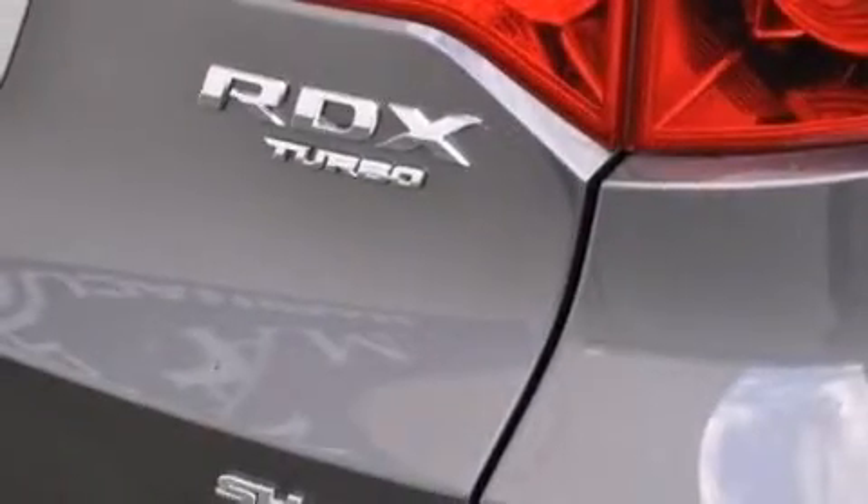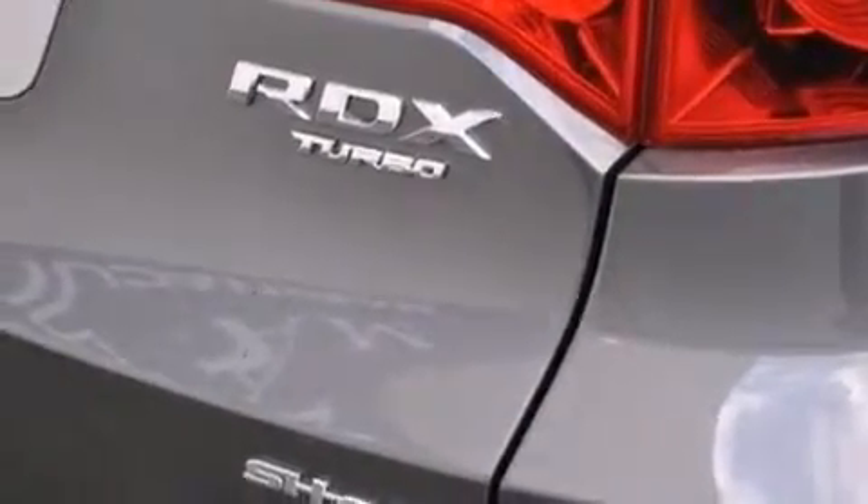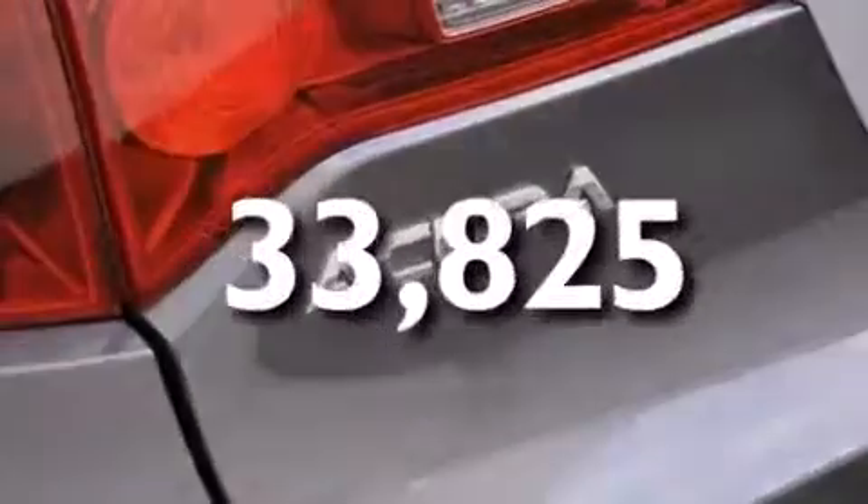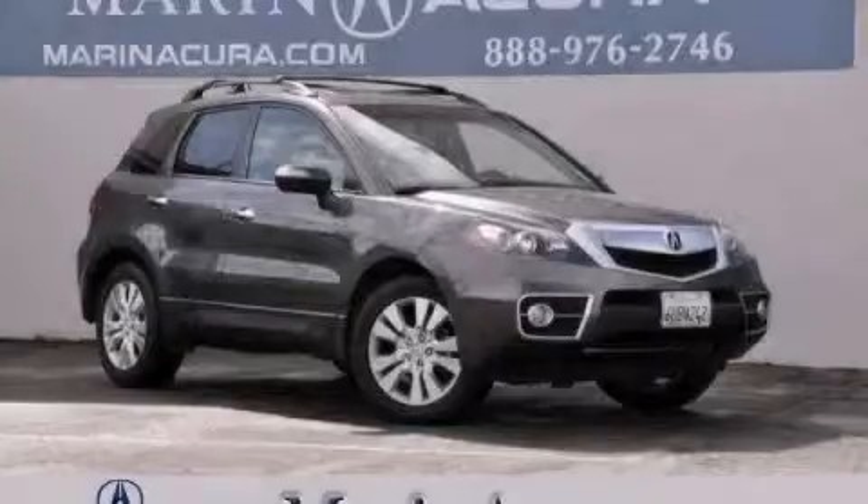Front multi-stage airbags, a split-folding rear seat, and this vehicle has less than 34,000 miles. Contact us today to arrange your test drive.